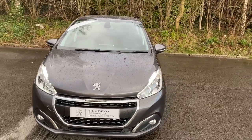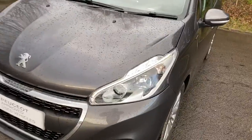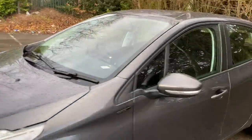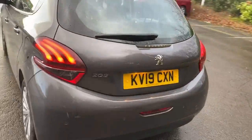Welcome to Pentagon Peugeot at Lincoln Tritton Road. Here we have a 2019 Peugeot 208. It does come with daytime running lights, front fog lamps, and rear parking sensors.